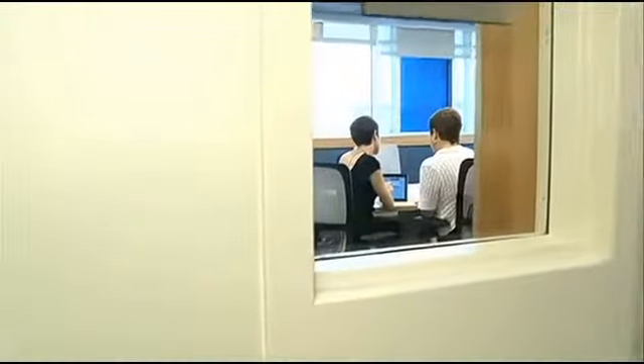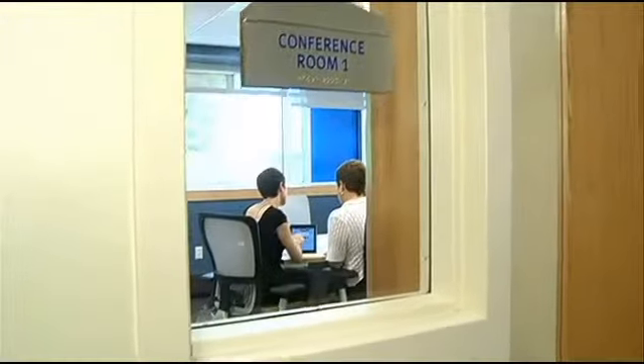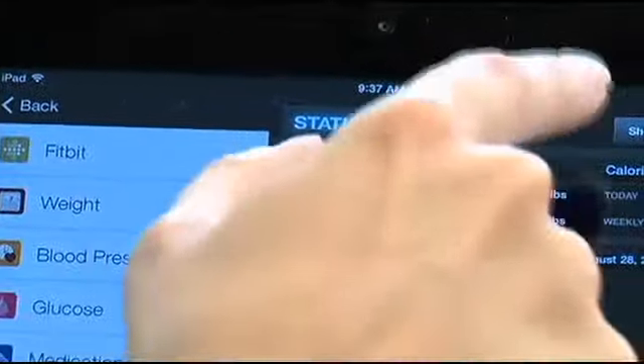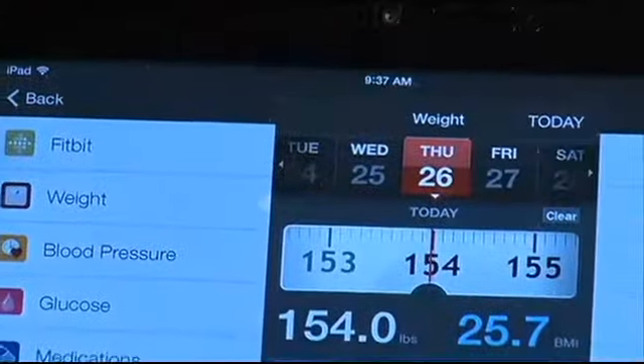This new app allows patients to input screening results and to track things like their blood pressure, weight, and activities. For the 15,000 patients of Blackstone Valley Community Health Care, a major step forward in the management of their health care.